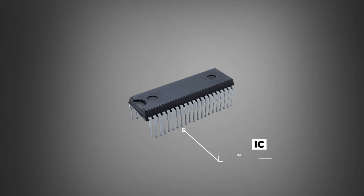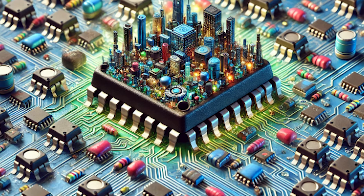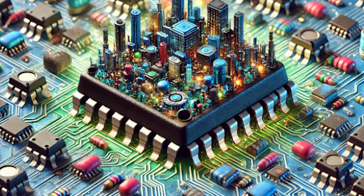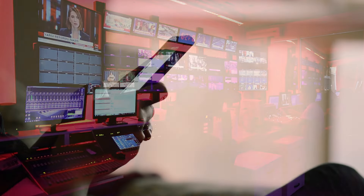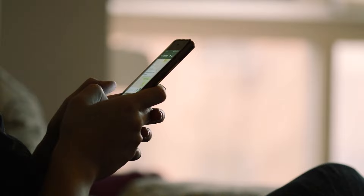Then came integrated circuits, or ICs. Imagine packing a whole city of tiny switches, resistors, and capacitors onto one small piece of silicon. That's what an IC does, and it revolutionized technology by making devices smaller, faster, and more reliable. Can you think of a device you use daily that might have semiconductors inside? Let us know in the comment section below.